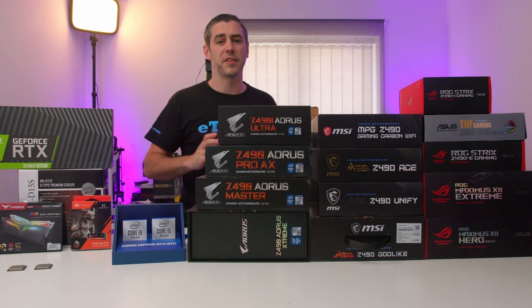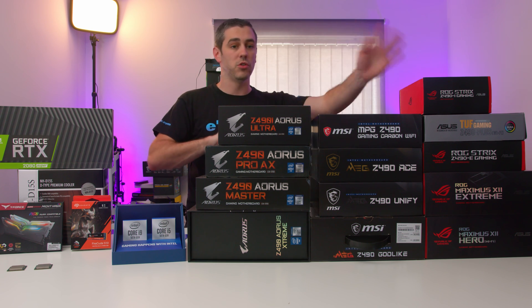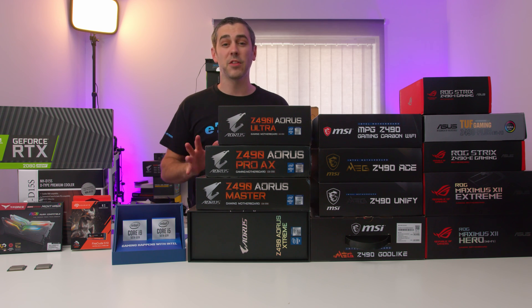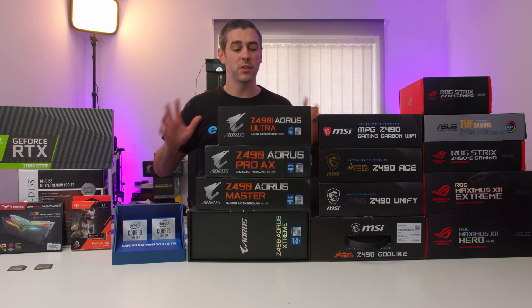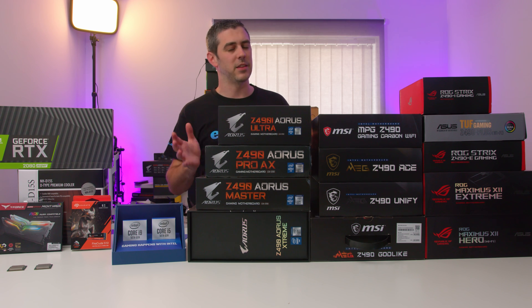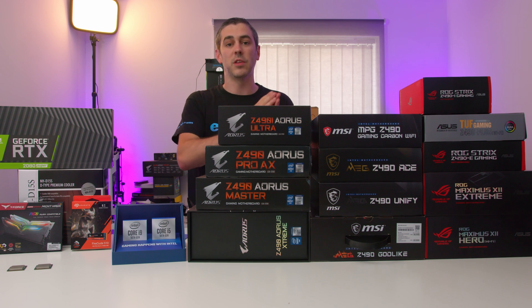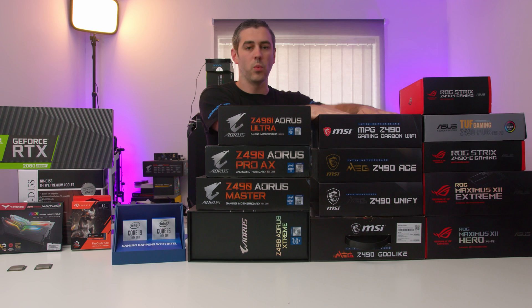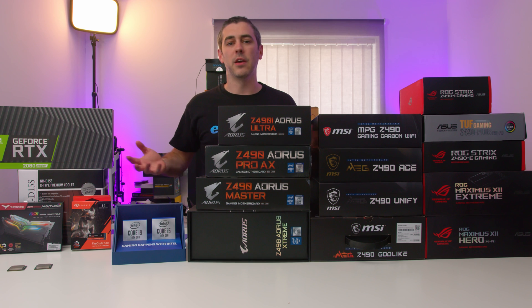All of these motherboard manufacturers — Intel will say these are the specifications for Z490, you can do this, you cannot do that. If I remember rightly, the things they couldn't change were voltages, and I believe it was VCCIO. Anything above and beyond that was entirely up to them — that would still be within Intel standards. The problem is, when one brand does one thing, another does something else, and another does something completely different, how do we make it all fair?